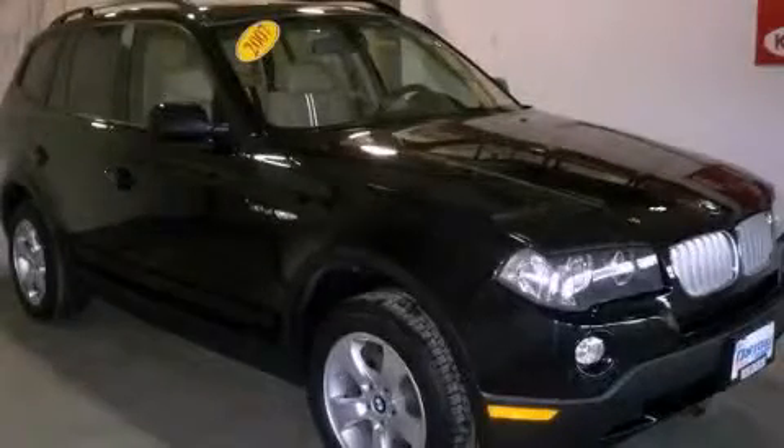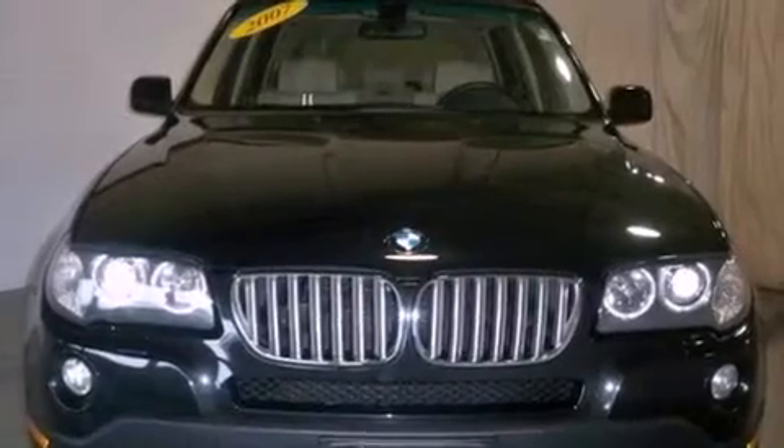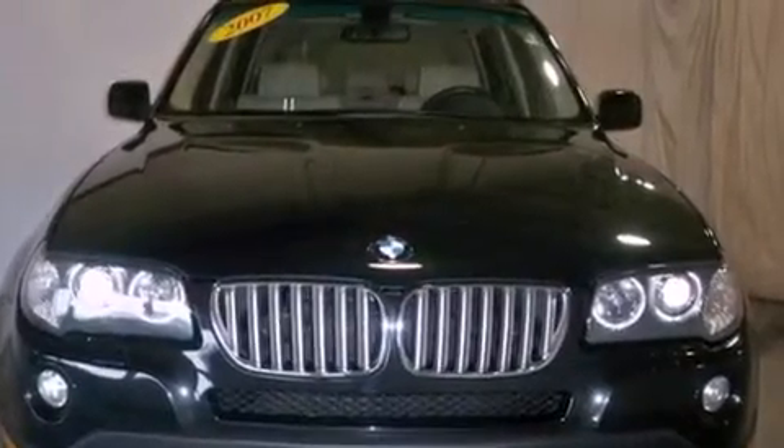This is a 2007 BMW X3, a drive-in shape that provides endless luxury. It has a six-cylinder engine and an automatic transmission.